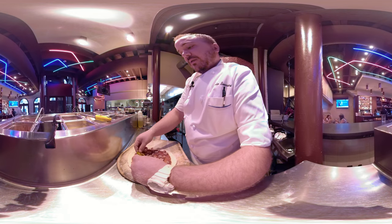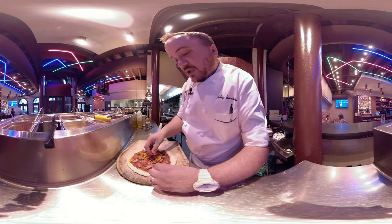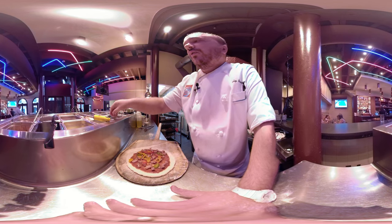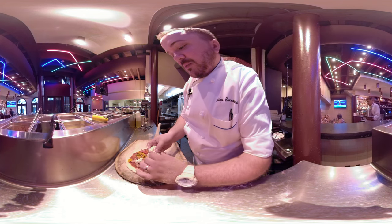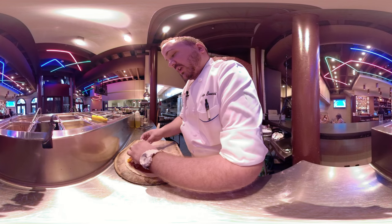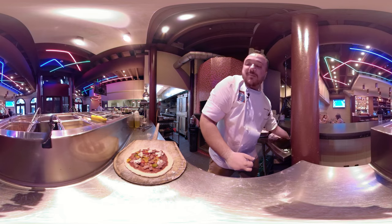We're gonna go on with some pickled peppers that we make here in-house — a combination of sweet bell peppers and jalapeño peppers grown right outside by myself. Then we go on with our house-made ricotta cheese, which is nice and acidic and tangy — it goes great with those peppers.